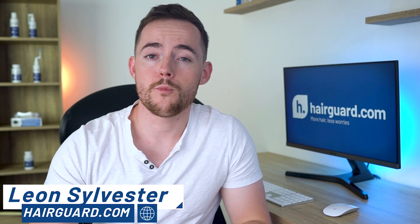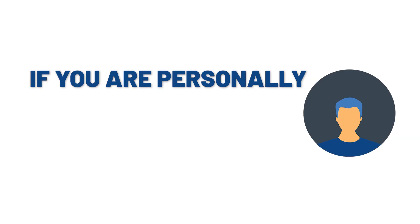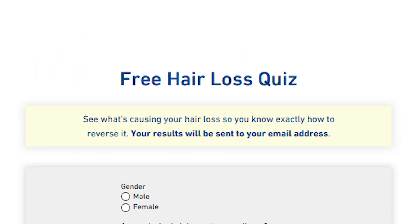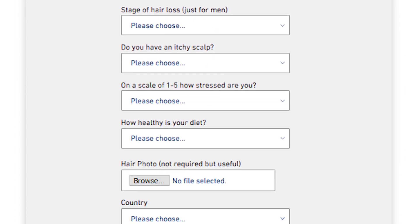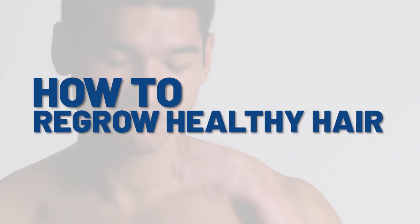Hey guys, Leon here from HairGod.com, where people who are worried about their hair loss go to regrow their hair. If you're personally worried about your own hair loss, make sure to click the link in the description to take the HairGod hair loss quiz. Just answer a few short and simple questions about yourself and your hair loss, then you'll receive free, personalized, expert information on how to regrow healthy hair.